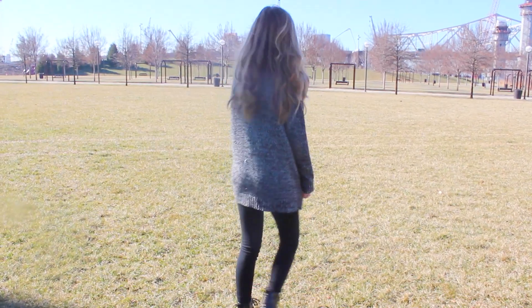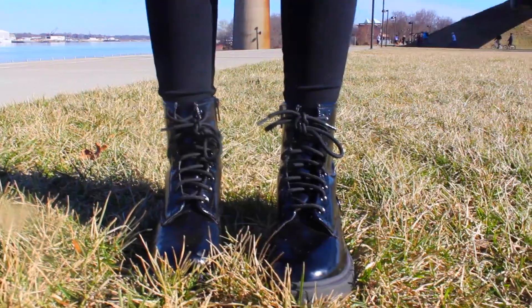For this outfit I'm wearing a cardigan from Forever 21, and underneath I'm just wearing a plain white top from Brandy Melville. My shoes are from Target and my leggings are from Brandy Melville as well.